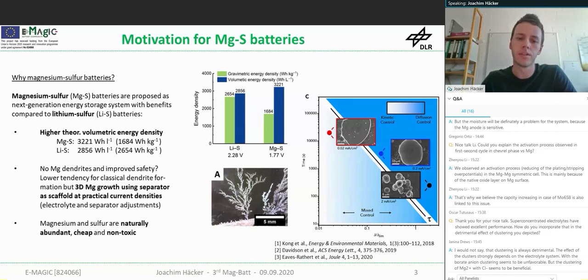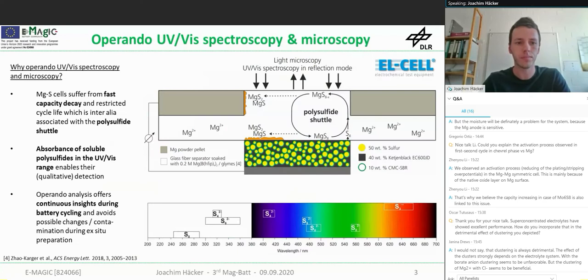Overall, magnesium and sulfur are naturally abundant, cheap and non-toxic, which makes this system a promising candidate for large-scale application, perhaps for stationary energy storage as Professor Fichtner mentioned. Why use operando UV-Vis spectroscopy to study this system? We haven't heard much about the sulfur system at this conference, so I want to give you a short introduction to the basics.